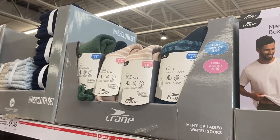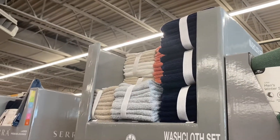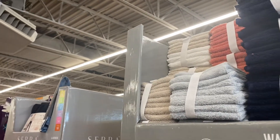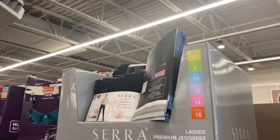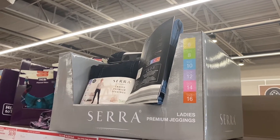Men's and ladies winter socks are two pairs for $7.99 — probably a little high. There's an eight-piece washcloth set for $5.49. With Black Friday and Christmas sales coming up, I'm hoping to find those cheaper since they used to be $1.99–$2.99.